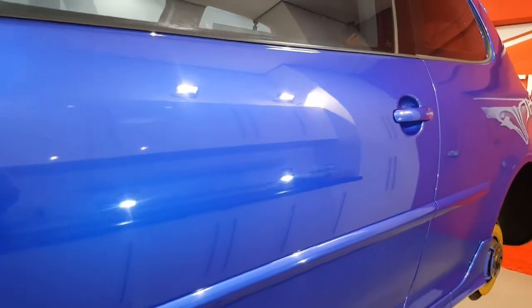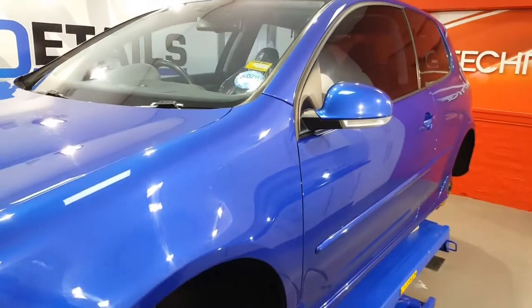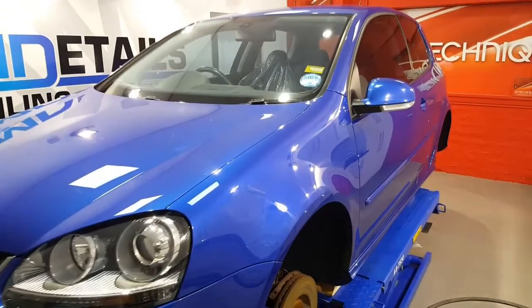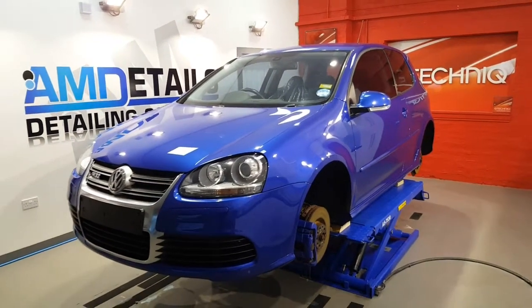So in for the enhancement, the two-stage polish, should give this a good turnaround. G-Technic's Crystal Serum will come with a seven-year guarantee, and the G-Technic total surface protection package.